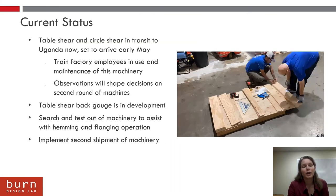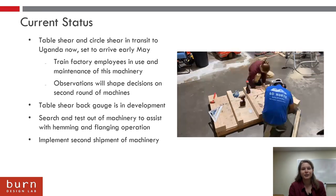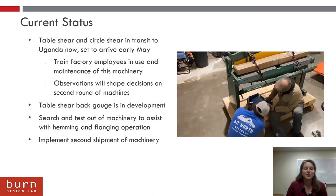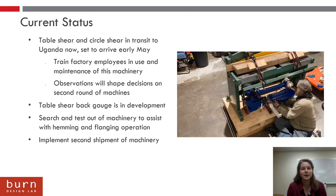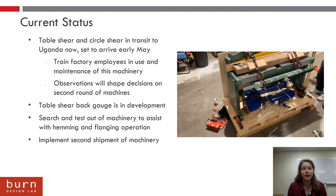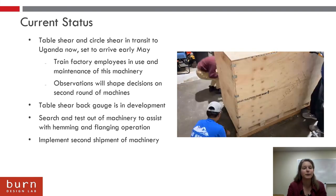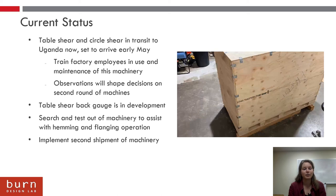As for the current status, our table shear and circle shear are in transit to Uganda now, and the video on the right shows us creating those. Once they're there, we hope to train factory employees in using and maintaining this machinery. Observations will shape the decisions on the second round of machines. The table shear back gauge is in development and we hope to send it over with this machinery and test it in the field soon. We're still looking at machinery to assist in hemming and flanging operations and plan to implement a second shipment of machinery when ready.